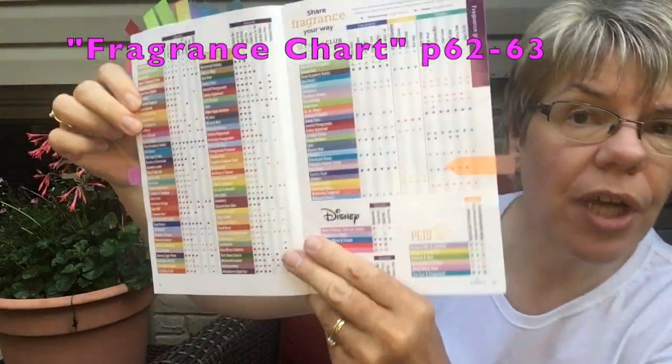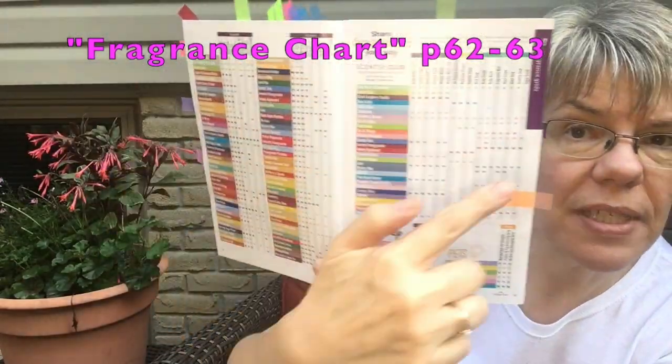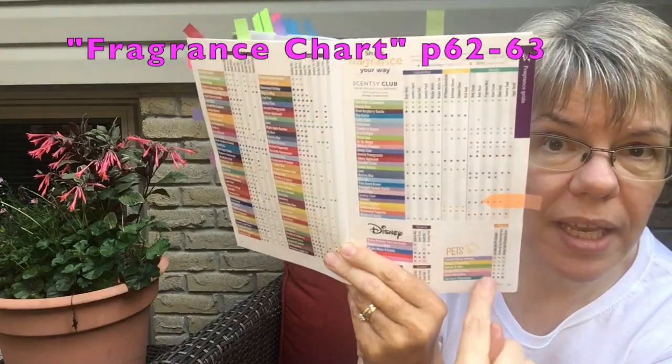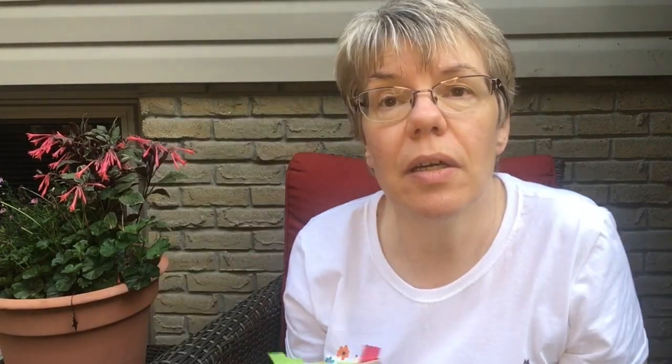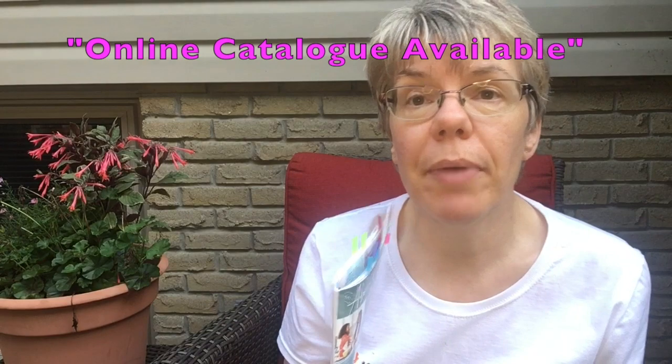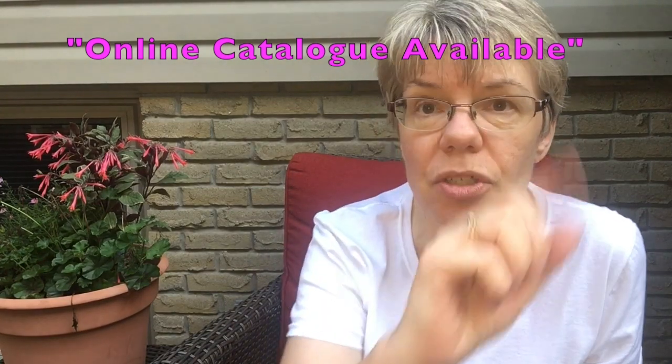On pages 62 and 63, there's a full chart of all the different scents and all the different products they come in, so if you're not sure, check out that chart. Whether or not you have my hard copy catalog, there is always a soft copy on my website. Go to the main page, scroll down to the bottom menu items, and there's a spot for the online catalog — a PDF version with clickable links so you can shop straight from browsing.